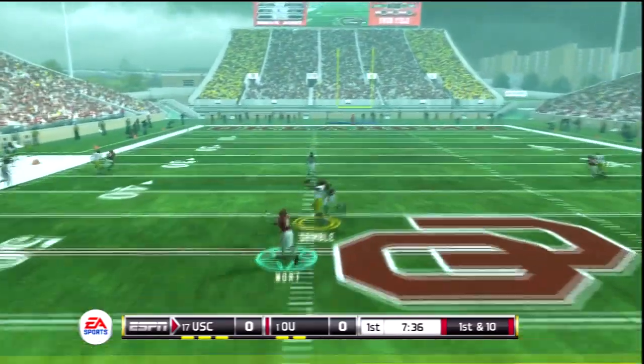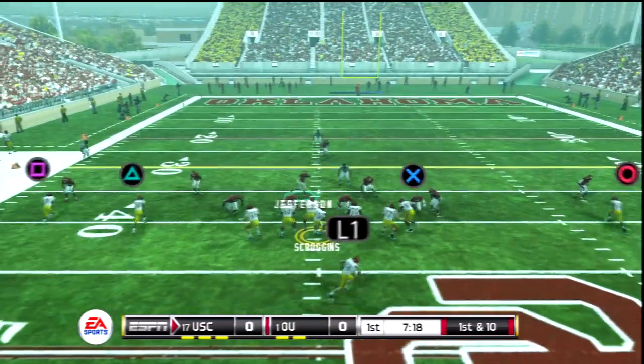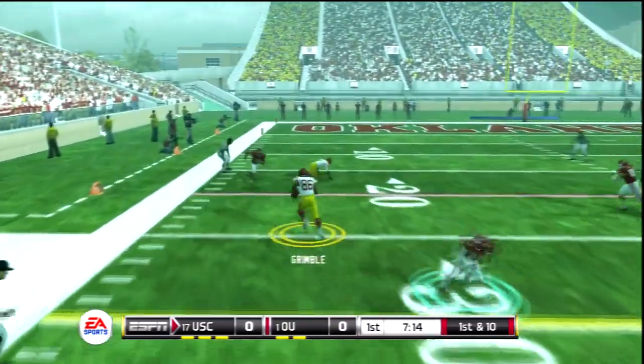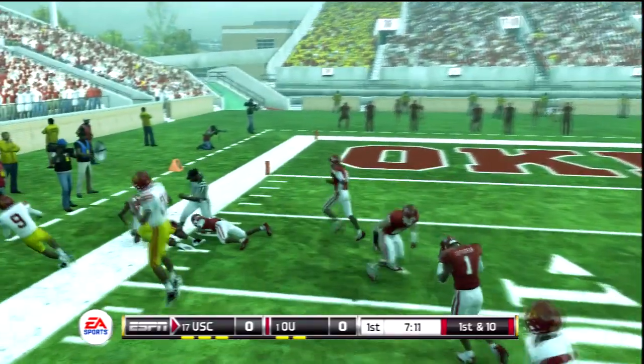They'll throw on first down. Complete. He goes down. Gets it — he's in space. Spectacular play.